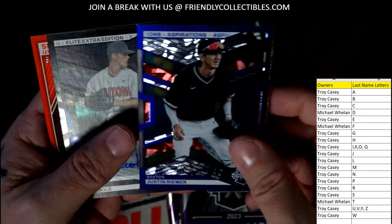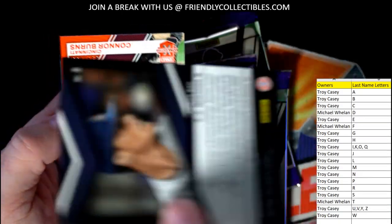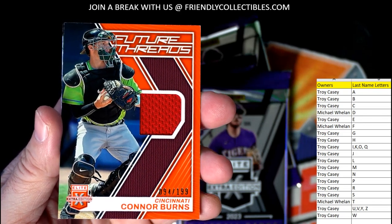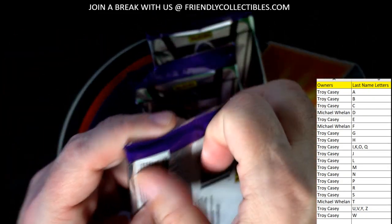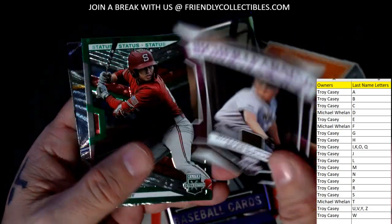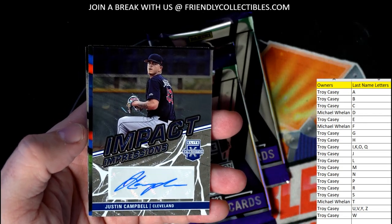Got a Justin Reamer — not Beaver, but Reamer — numbered to 349, going out to Troy. TJ Nichols also going out to Troy, no number on that one. Then we got a relic here: Connor Burns, 94 of 199, Future Threads relic, also going out to Troy. Zach Thornton going out to Michael W — numbered to 499 — and a Justin Campbell autograph going out to Troy C, Impact Impressions.